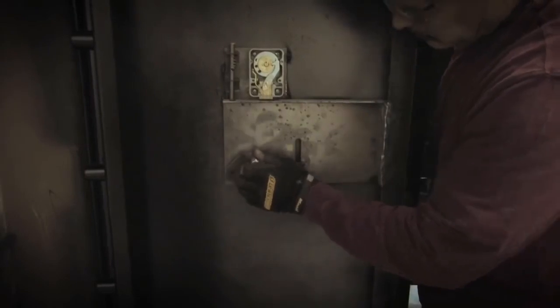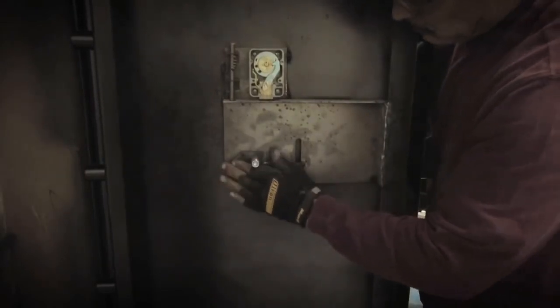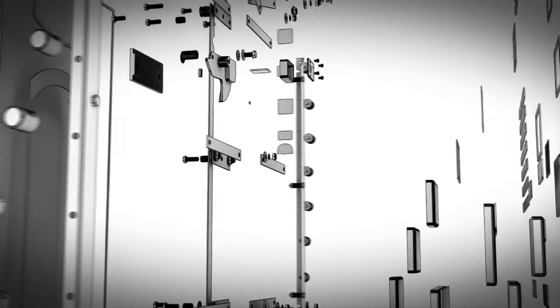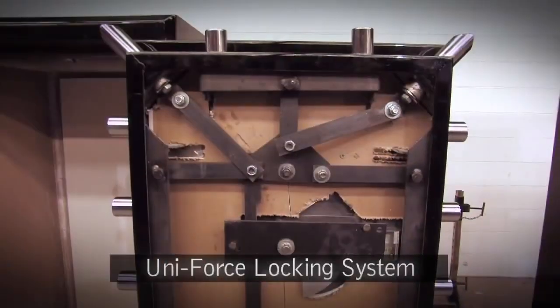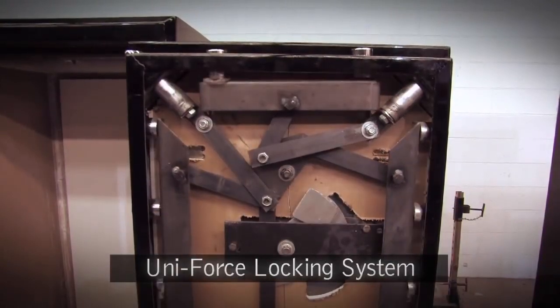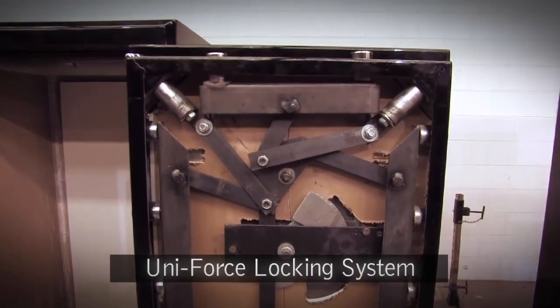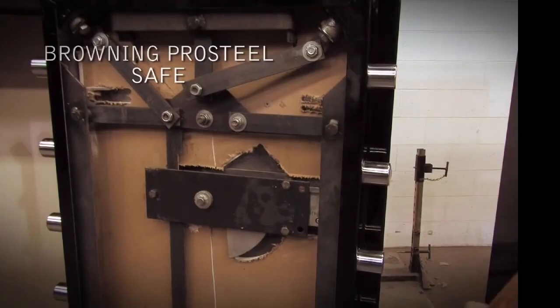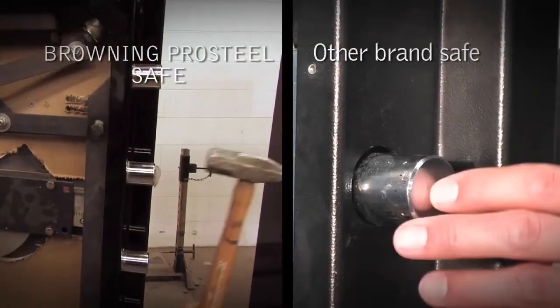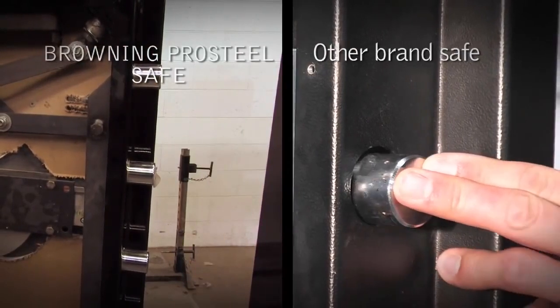To prevent prying and pounding forces on the bolts from reaching the locking mechanism, many Browning Pro Steel safes offer the finest locking system in the industry: the Uniforce system. The Uniforce locking system uses robust cam locks and a large multiple diversion bar system that sends forces to the cams and diversion bars, not the lock, offering protection unmatched by other locking systems.